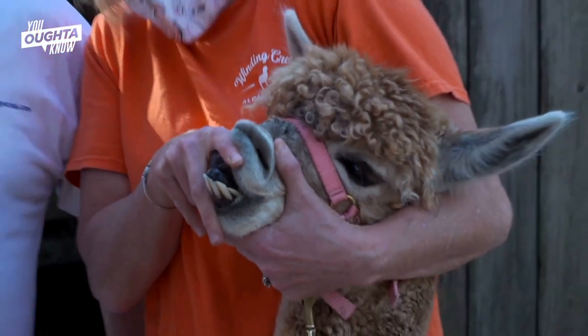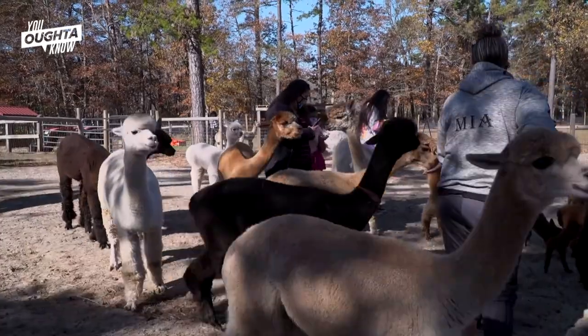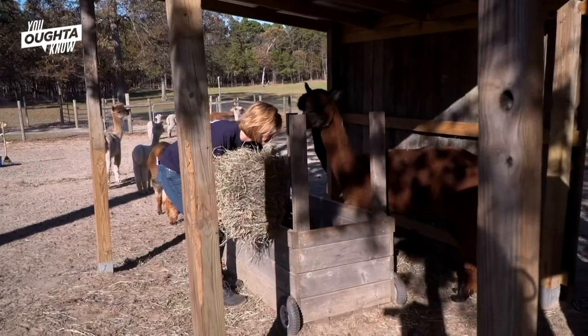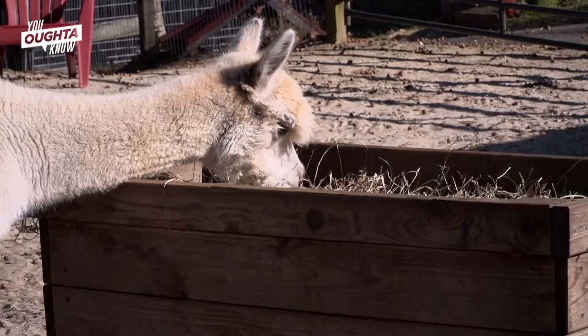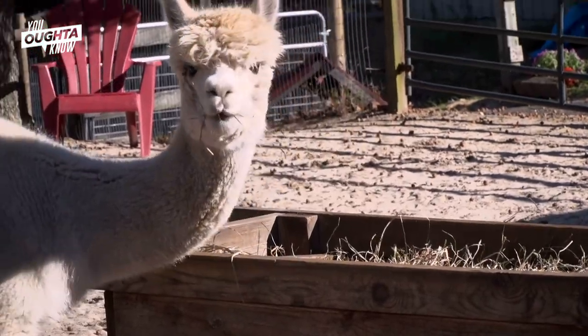The von Fischers share their extensive alpaca knowledge with the public — they can't bite you because they only have teeth on the bottom — hosting farm tours for small groups by appointment. We teach you about where they come from, why we raise them, how we raise them, and what we do with their fiber — all the things you never knew about alpacas.